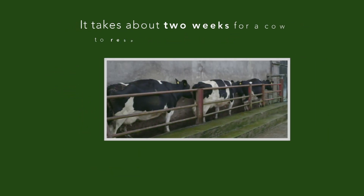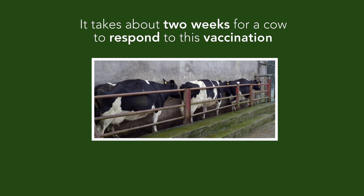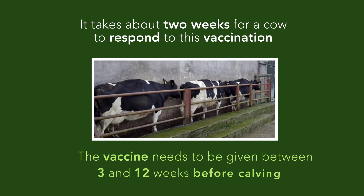It takes about two weeks for a cow to respond to this vaccination, so it needs to be given three to twelve weeks before calving.